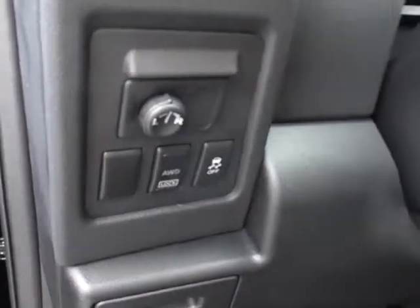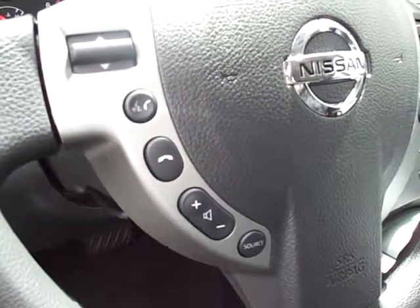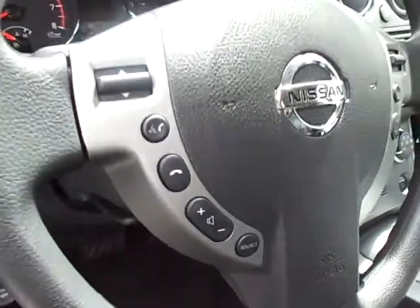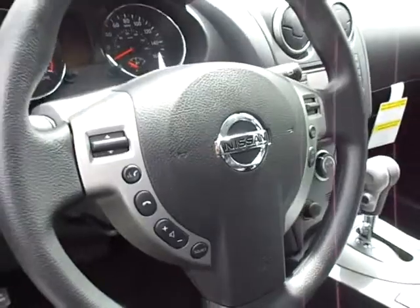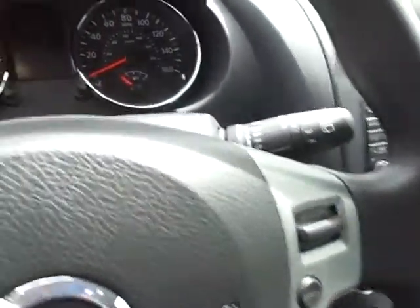Your all-wheel drive lock button will definitely keep you safe. Bluetooth for five cell phones, so it'll download your entire phone book. You can say call home, call work, call Joe, call Lisa — it'll call everybody. Audio controls and cruise controls on the steering wheel as well.